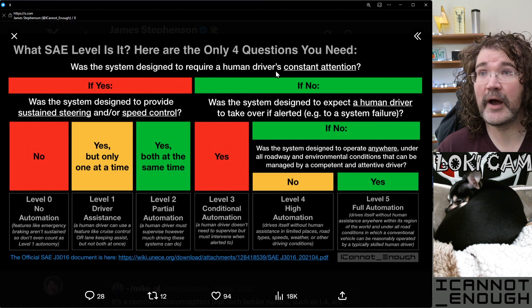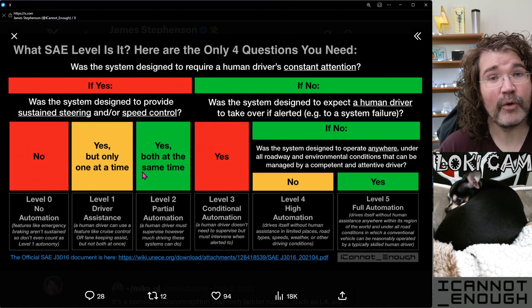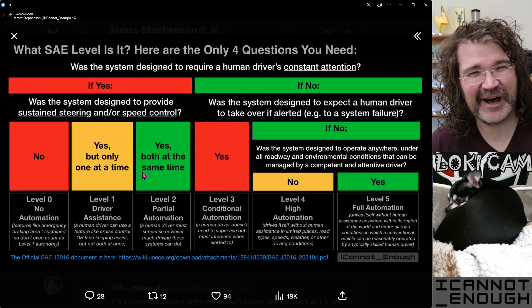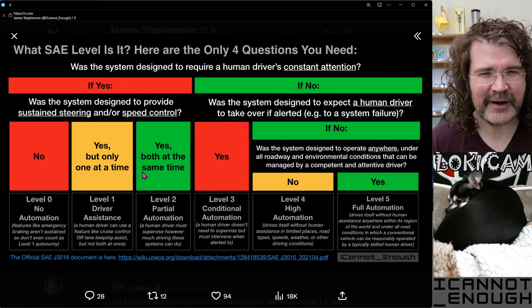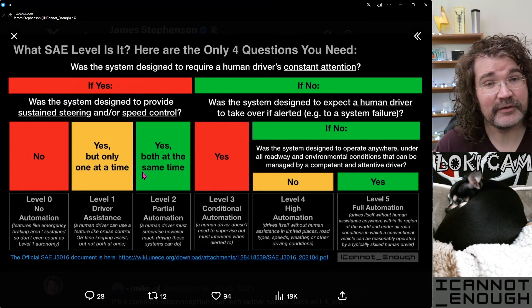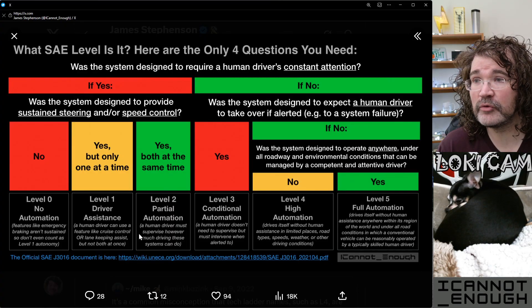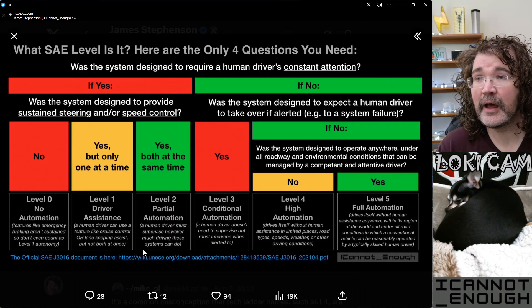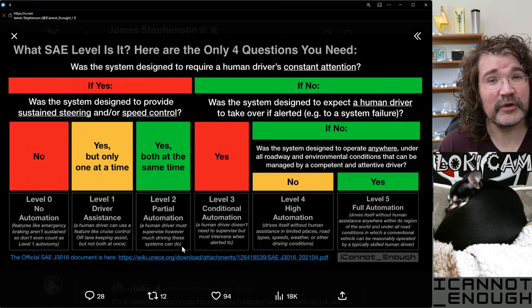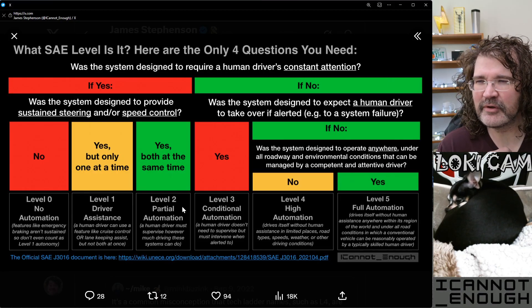Level two is everything else. If it's not level zero and it's not level one, but the system was designed to require a human driver's constant attention, it's a level two system — no matter how good it is at its job, no matter how well it performs, no matter how safe it is, no matter how much of the driving task it does effectively. It's a level two system; a human driver must supervise. However much driving these systems can do is what level two partial automation, according to SAE, means.